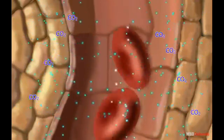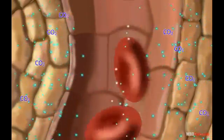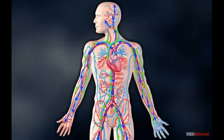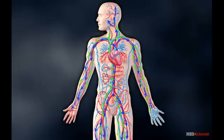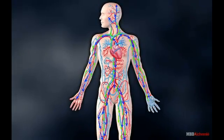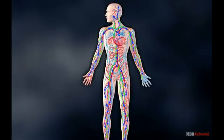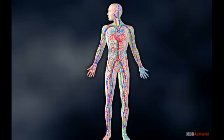From here, it is exhaled out of the body. Other things like nutrients obtained from the digested food, hormones, enzymes, etc., are also transported to all parts of the body through blood.